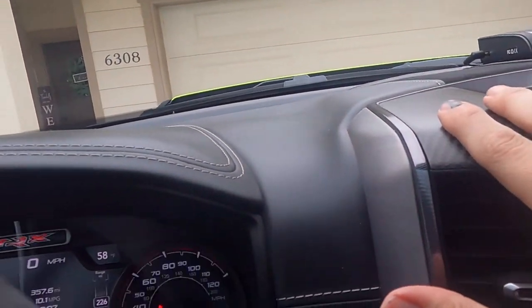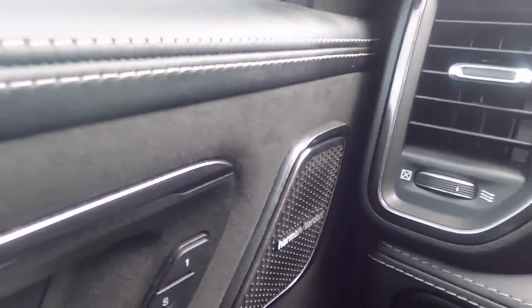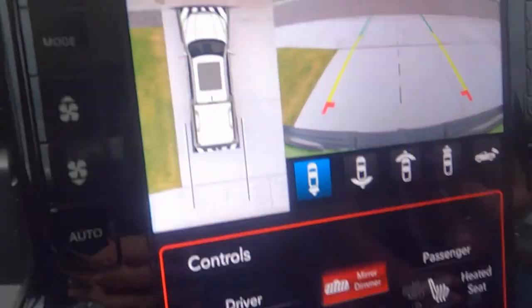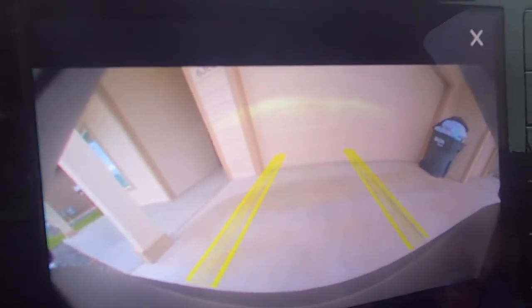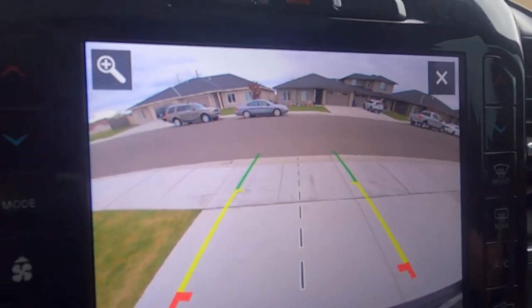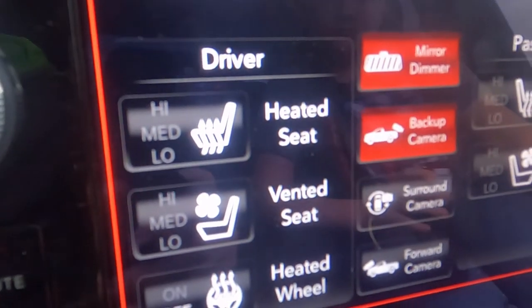Of course you got the nice panoramic sunroof. This is a Level 2 so it's got nice carbon fiber as well, and the Harman Kardon sound system with like 20-some-odd speakers - something ferocious. This is very cool and I haven't seen anyone else show this yet: you got the backup camera and also a 360-degree view front forward camera. Look at that - it turns with the wheel! You can actually drive with this for a short amount of time, same with the backup camera, so if someone's a little too close you can check how far away they are.